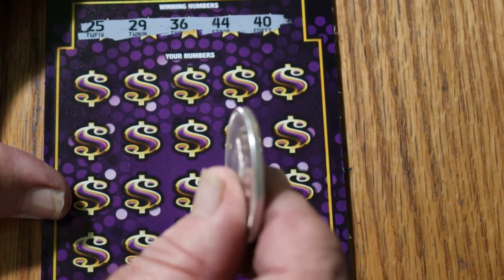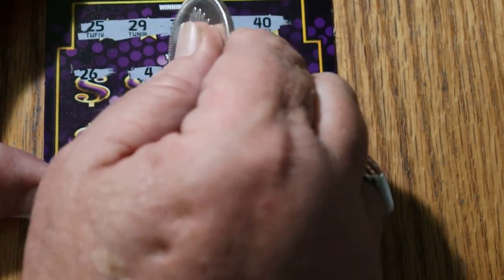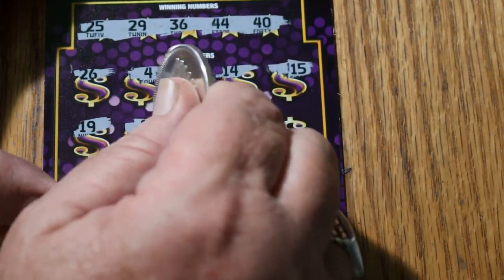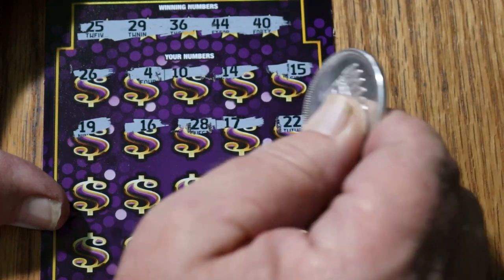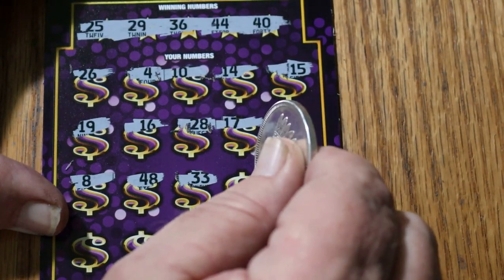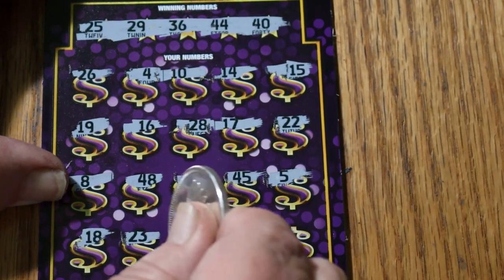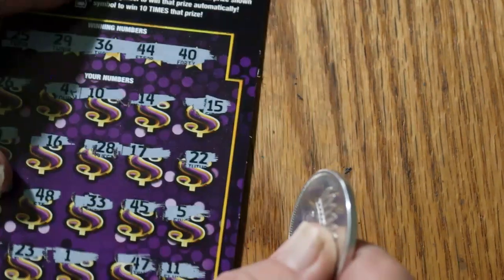Your numbers: 25, 29, 36, 44, and 40. Game numbers: 26, 4, 10, 14, 15, 19, 16, 28, 17, 22, 22, 8, 48, 33, 45, 5, 18, 23, 1, 47, and 11 in the corner. So nothing.